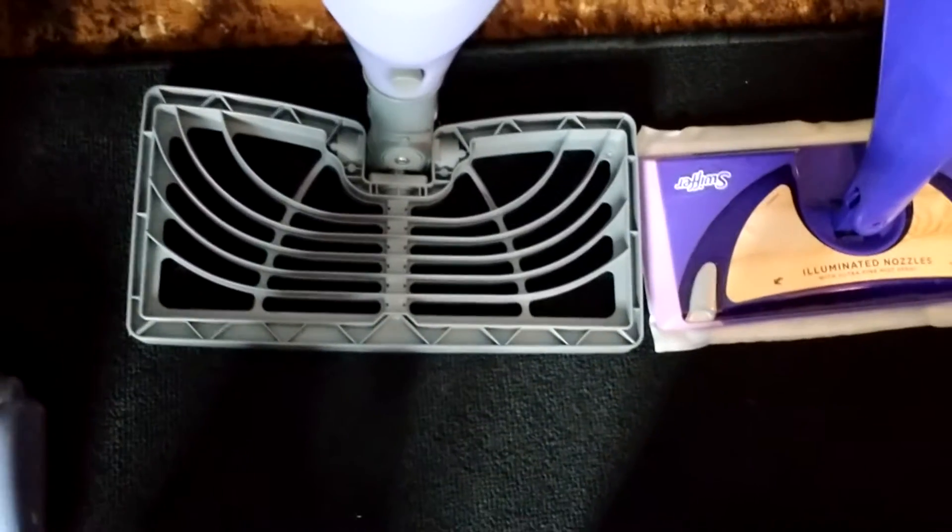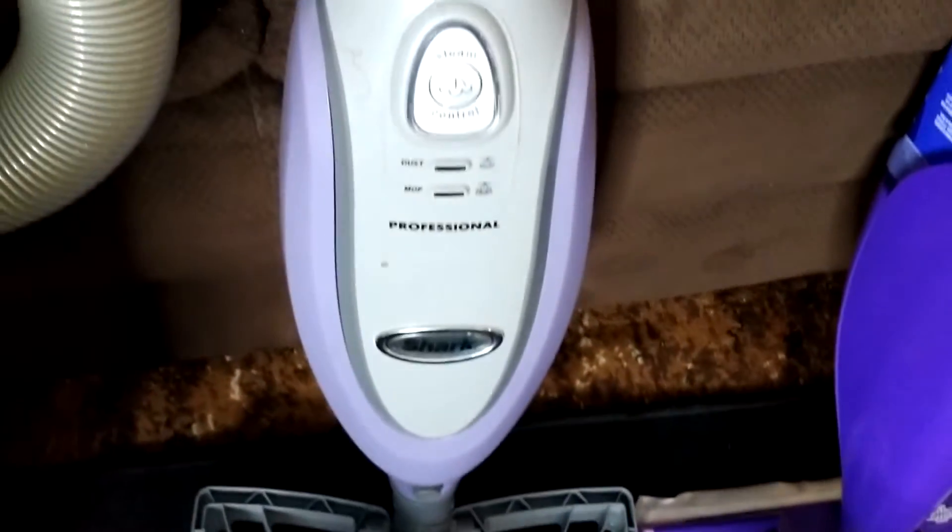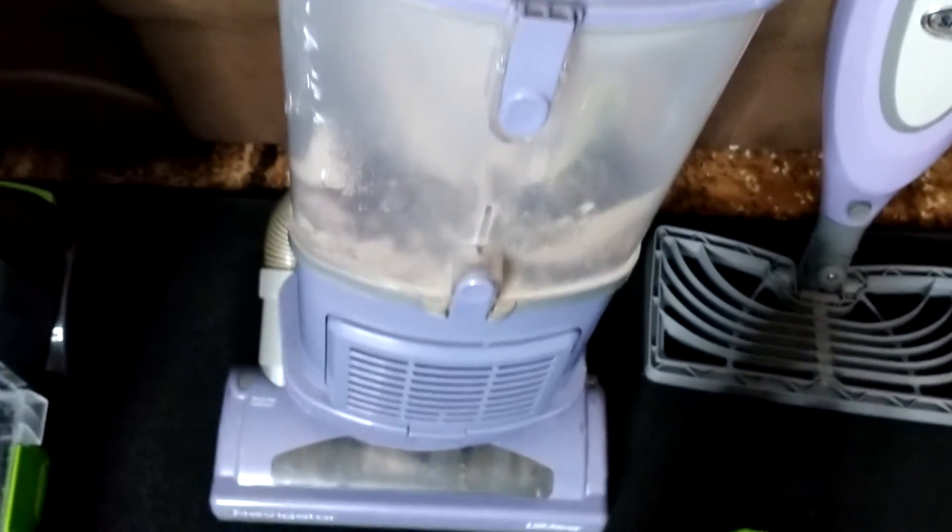This one right here, it's a Sharp — that's a steamer. I just took the bottom off; it was dirty, so it's time to get it clean. This is another Sharp. This is a vacuum cleaner, and it's purple.